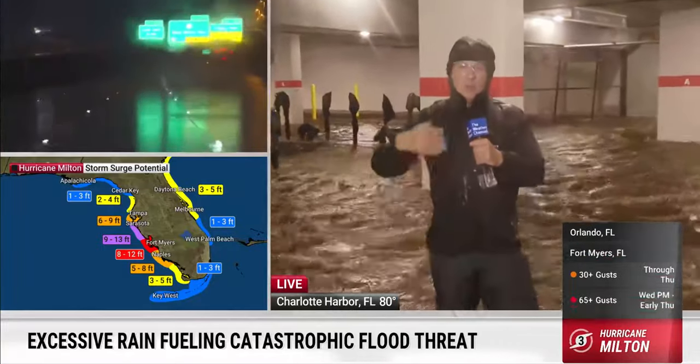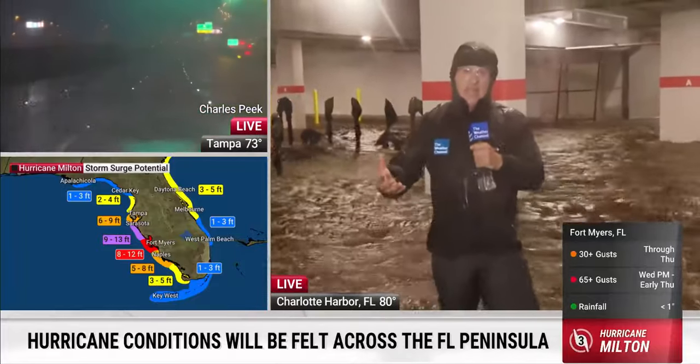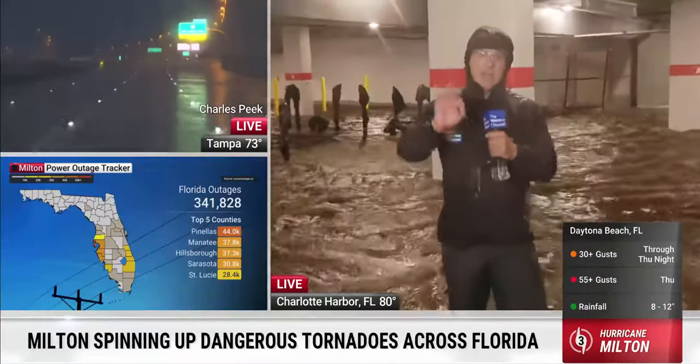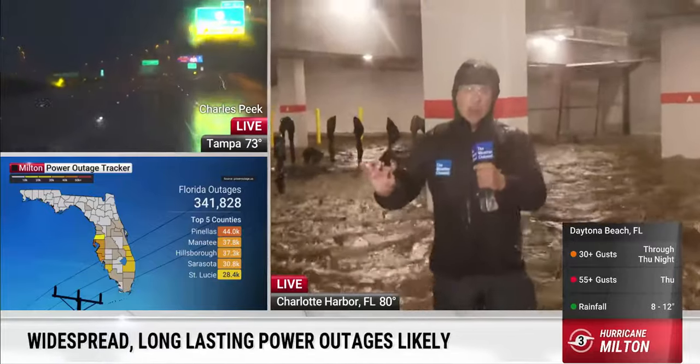We're seeing the power outages mount. We've had wind gusts of 60 to 70 miles an hour around Bradenton, and power outages now exceed 300,000. That number is only going up. We've got flood warnings and an extreme wind warning across the area where the eyewall is going to come in.